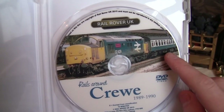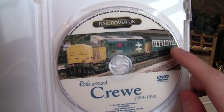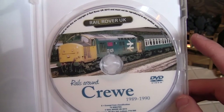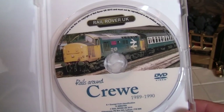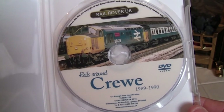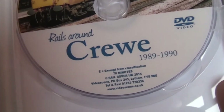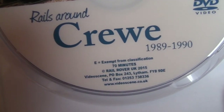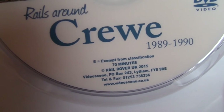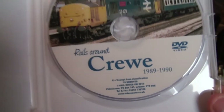I believe these are the intercity coaches - are they called the blue and grey or is it the Mark 2s? I can't rightly remember, but if you do know please leave your comments below. I have seen these in the Bachmann catalogue, so that's how I recognise the colour. The DVD is 70 minutes long, copyright Rail Rover UK 2015, produced alongside VideoScene.